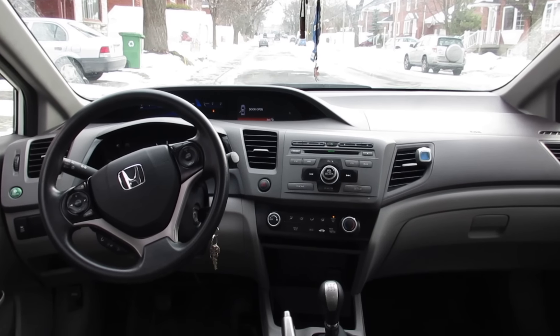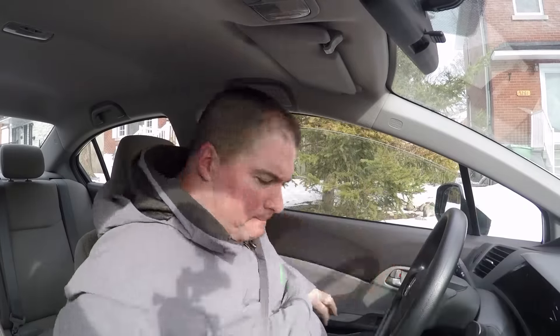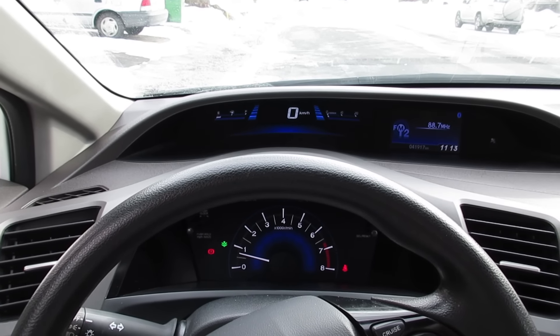This car seems to have had its parts supplied by the lowest bidder at every step. The plastics are hard and rough, and the overall feeling of cheapness is evident. The two-tier dash — some like it, some think it's a little gimmicky — I find it feels cheap. But that's a personal opinion.